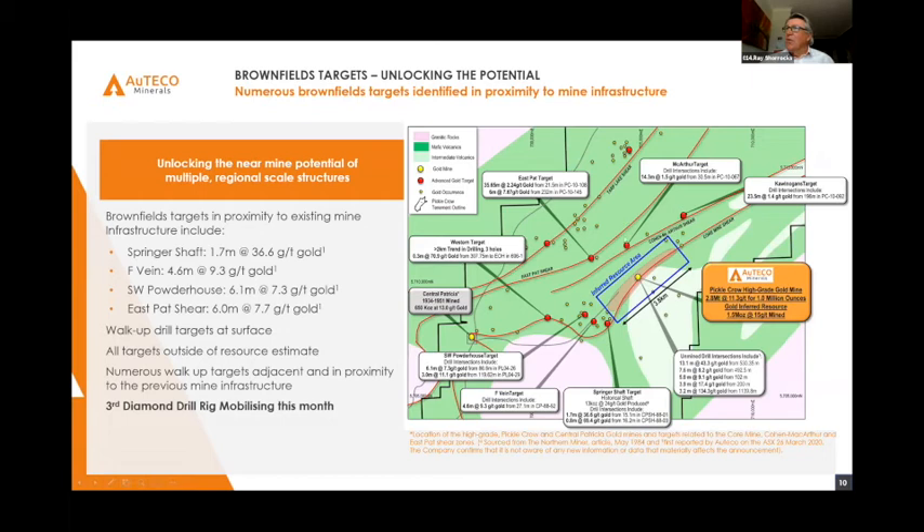I also draw your attention to the Coen MacArthur shear, which is showing great prospectivity, and we expect to throw some holes down there to further define what we have. The Springer shaft has great results — 1.7 metres at 36 grams per tonne, the F-Vein at 4.6 metres at 9.3 grams per tonne, the Powerhouse — all within 35 metres of surface, incredibly shallow. Numerous walk-up targets and a third rig arriving on site very shortly.